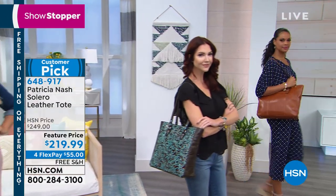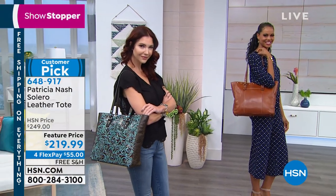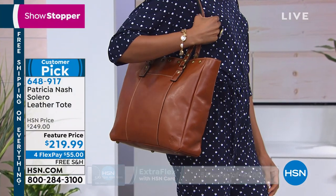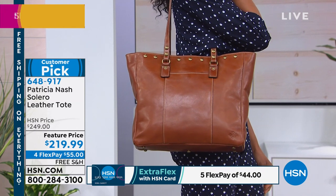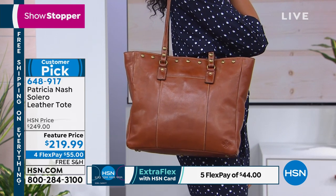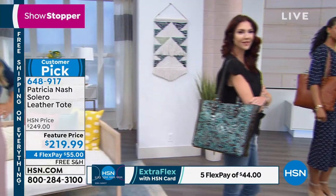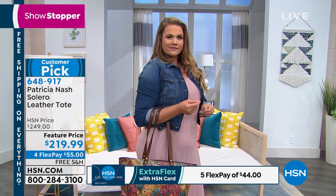You can just overstuff it. Going to work out? Bring it. You could put your computer in here — it's a great work bag. Take your computer home with files, and then you also have all your personal things. Everything can fit in here including your umbrella. This is your go-to tote for all those different occasions when you need a big bag.